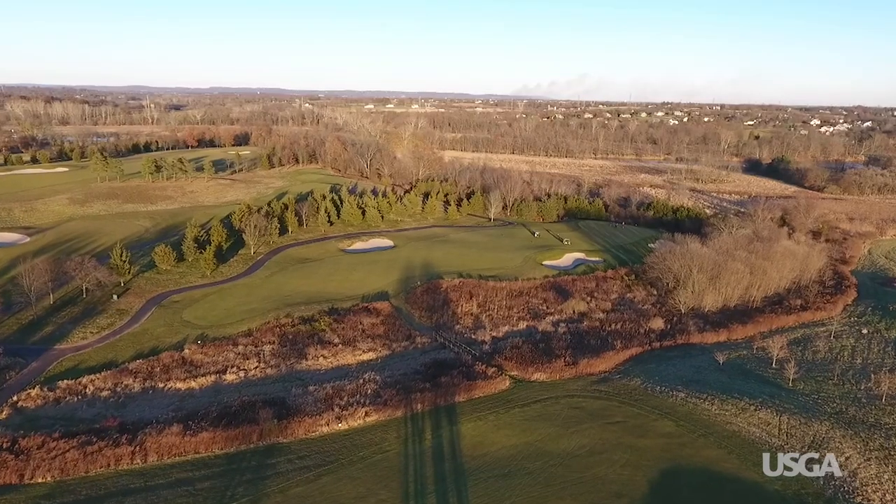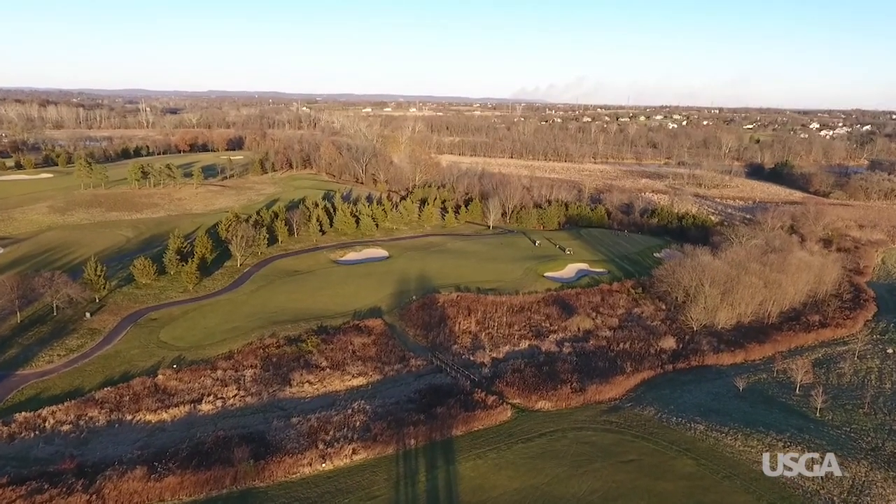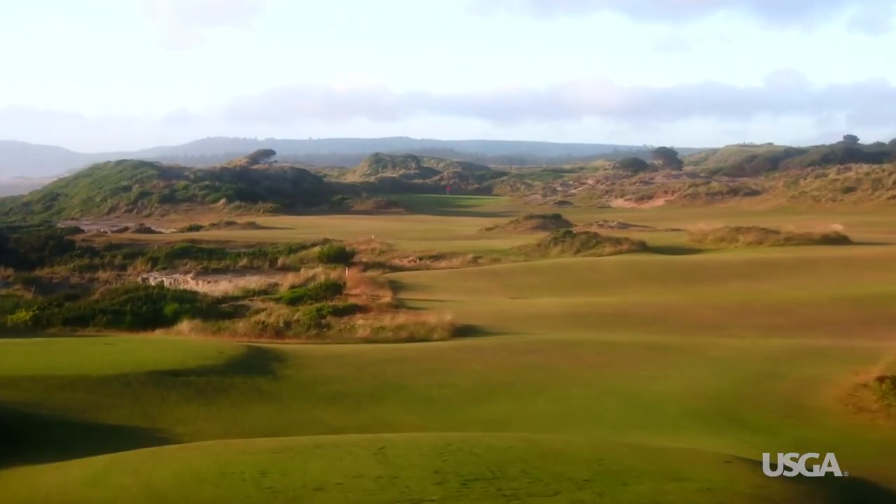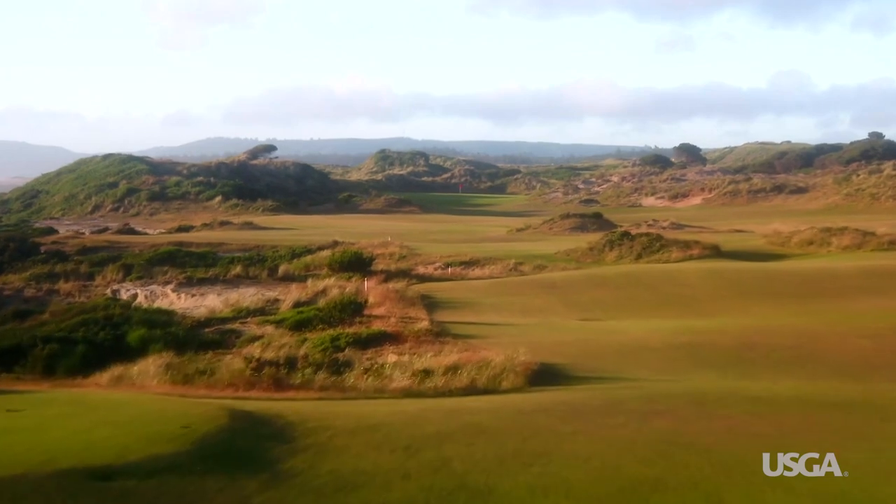Maintaining thin, wispy naturalized areas can add architectural value, but it requires a significant investment to manage turf density and keep these areas free of weeds. Not to mention, the soil and climate will have a major influence on the overall performance and aesthetics, even when a considerable amount of resources are dedicated to meeting this expectation.